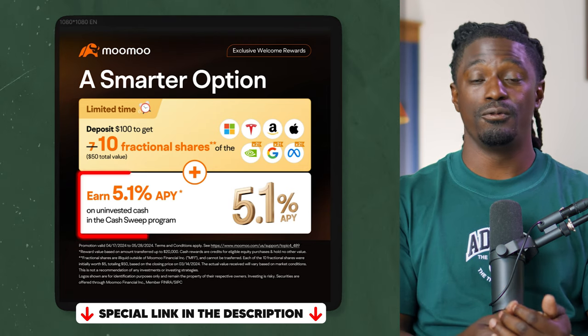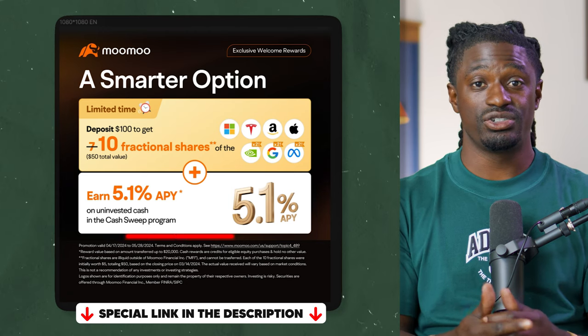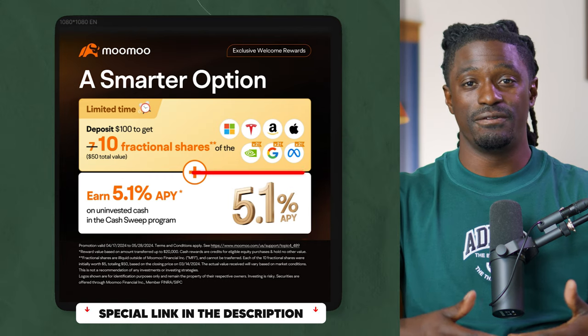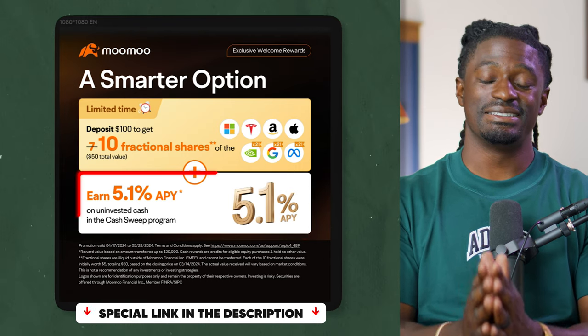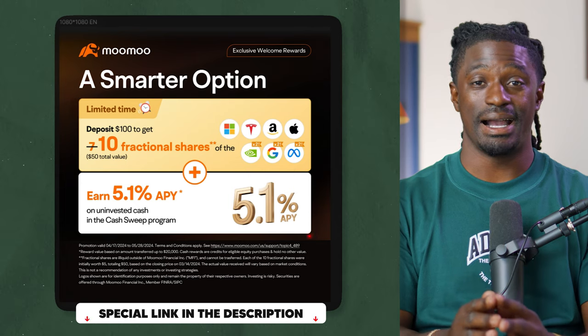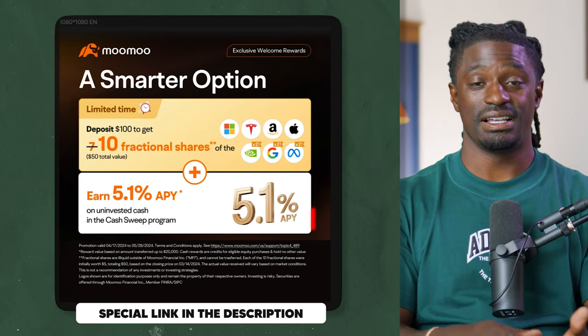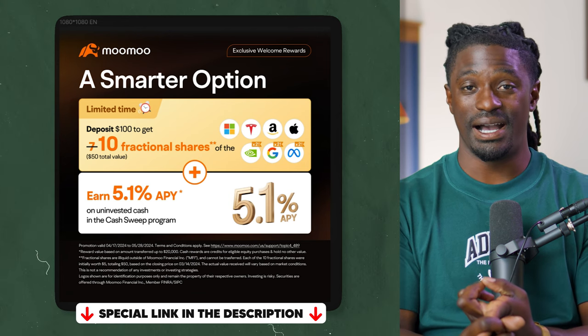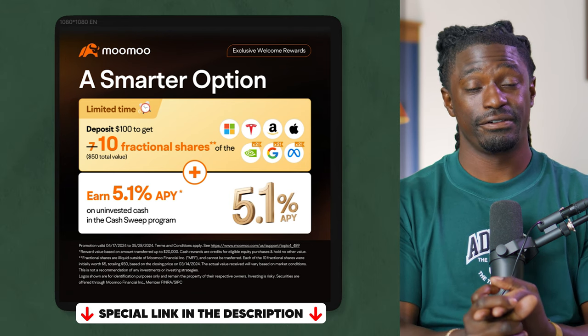Also, if you deposit cash inside their account, they have a 5.1% cash sweep interest rate, so over the entire year you'll earn 5.1% just from the cash sitting in your portfolio. So guys, do not miss out on this opportunity. Once again, thank you to today's sponsor MooMoo — my link is down in the description.